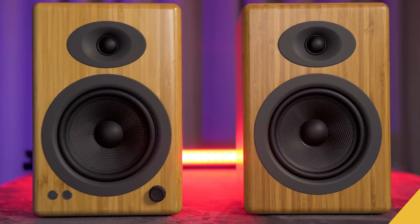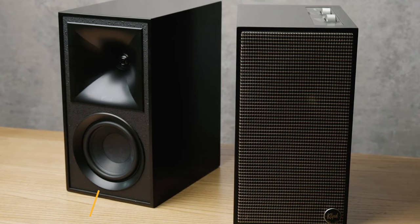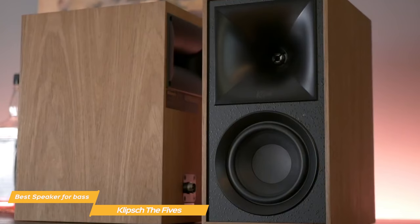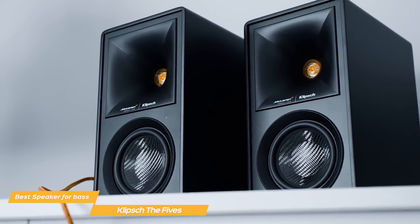The last item on my list is the Klipsch The Fives, my choice for the best computer speakers for bass. If you're a bass lover, there are no better speakers than Klipsch The Fives. The speakers are available in matte black or walnut, and the chassis is made of real wood veneers with tweed-covered cloth grills. The build quality is robust and the design is extremely attractive, putting the Klipsch speakers leaps and bounds ahead of speakers like the A2 Plus.